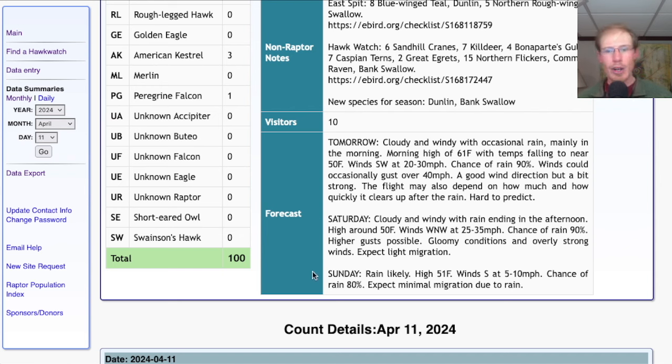And for Sunday, they're calling for more rain, a high around 50 and light southerly winds. I wouldn't expect much of a flight on Sunday.